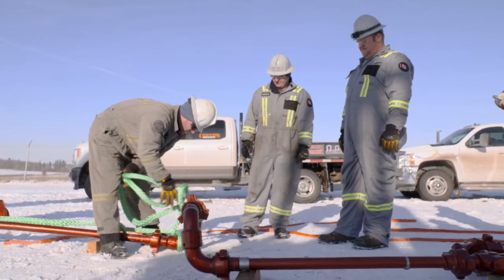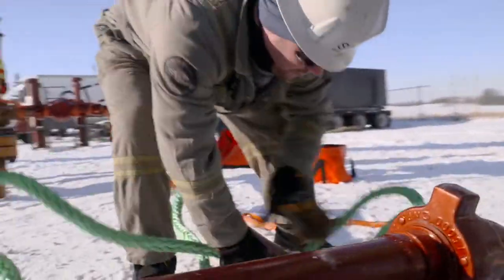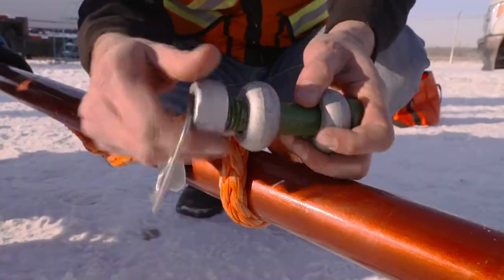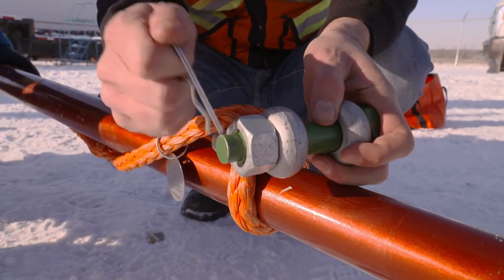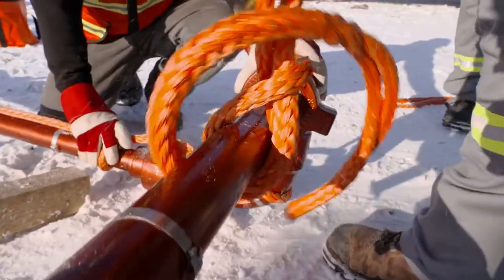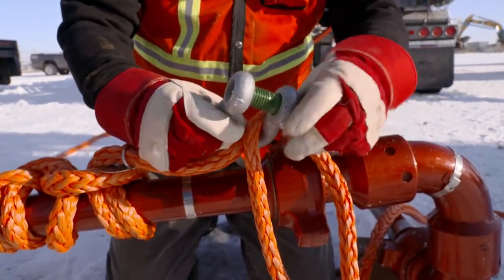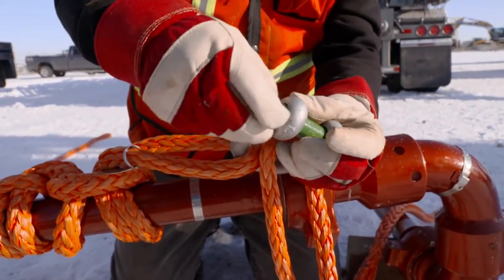The ultra-high molecular weight polyethylene rope does not absorb water. The molecules themselves remain very, very pliable. In the oil field, the elements are sometimes the biggest challenges. So with this product, the rig in and out times are drastically cut. It is the most user-friendly restraint system on the market today.